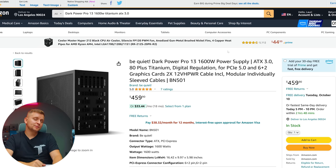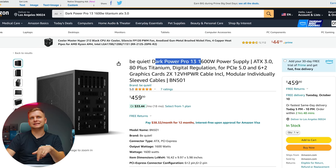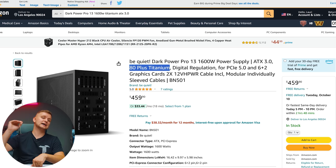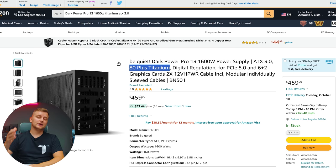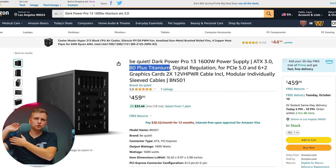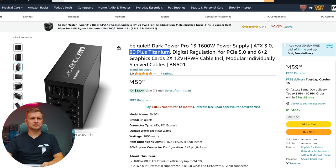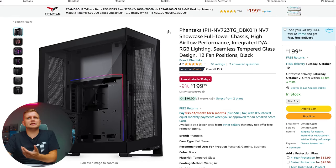For the PSU we're going all out — the Be Quiet Dark Power Pro 13 1600W. It's ATX 3.0 compatible and 80+ Titanium, which is the highest efficiency rating, meaning your PC wastes the least power. If it's constantly on, that matters. And if you ever upgrade to two RTX 4090s, it's got everything you need. The design is incredibly minimal and clean.